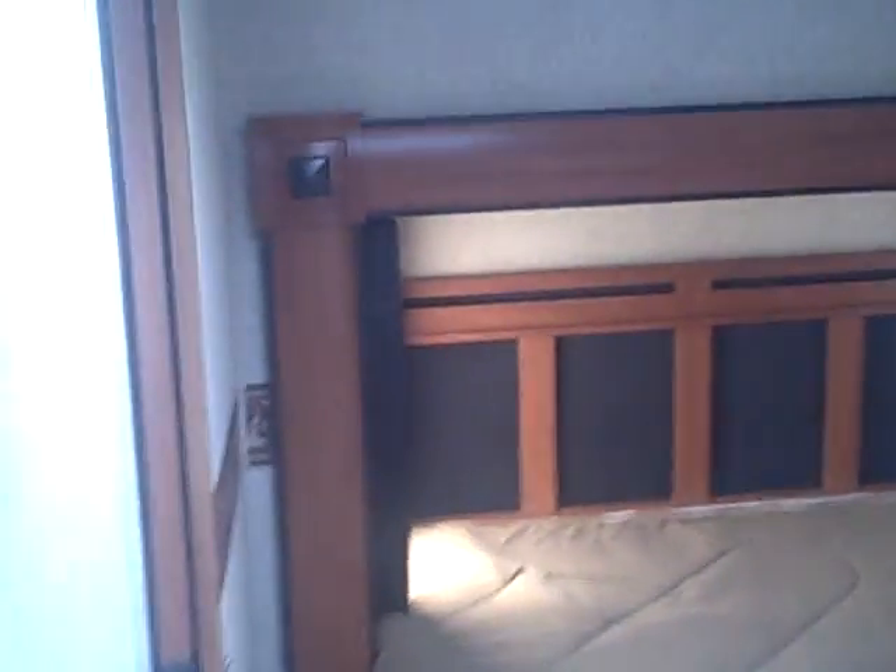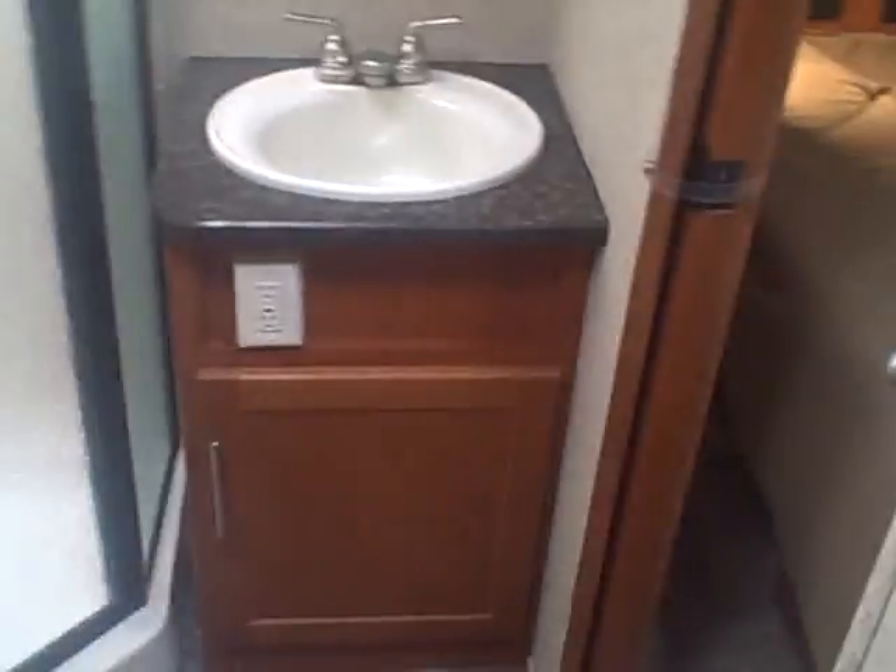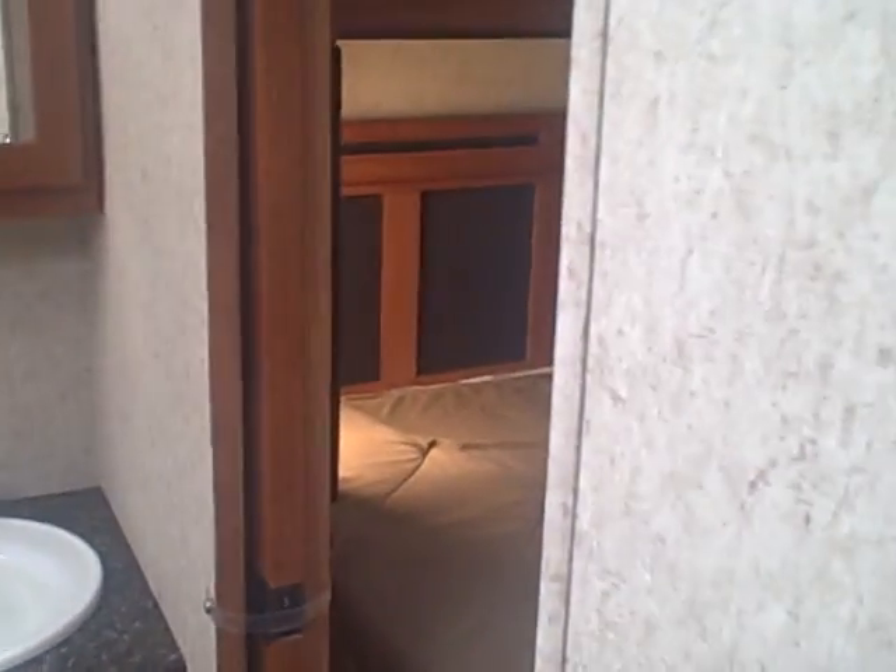You see the bedroom? Very spacious bedroom. The slide-out gives you that extra walking space. Stand-up shower. And private entry from the bedroom.